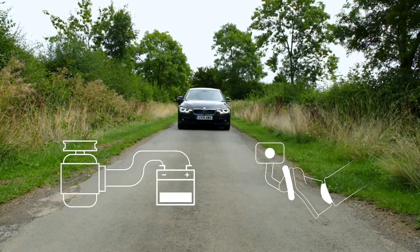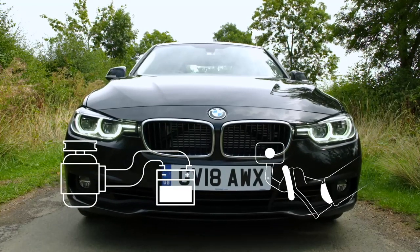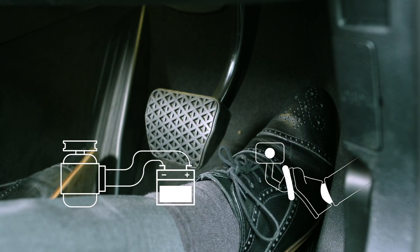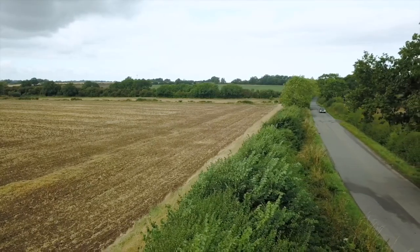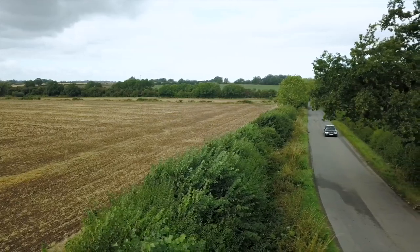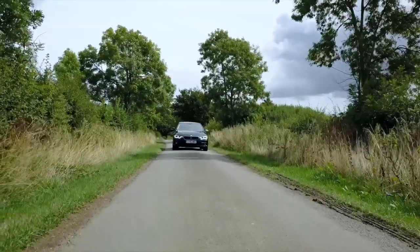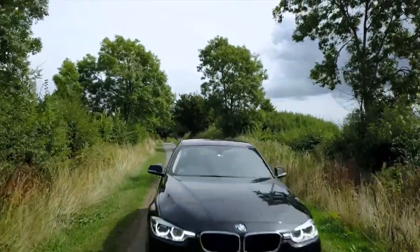Regenerative braking systems harvest the kinetic energy normally lost when decelerating or braking. This is then converted into electricity by the alternator and stored in the battery. This system is activated only when the accelerator is released or the brake applied. When accelerating, the alternator is switched off, ensuring full engine power is directed to the drive wheels. The system monitors battery charge level. If this falls below a threshold level, it will continue to charge the battery even during acceleration to prevent complete discharge.